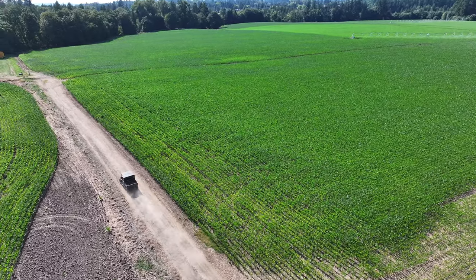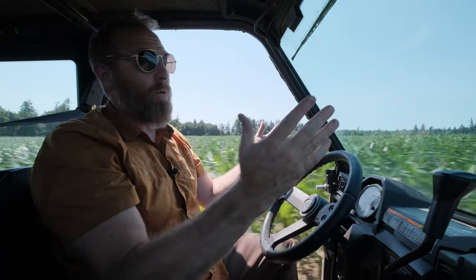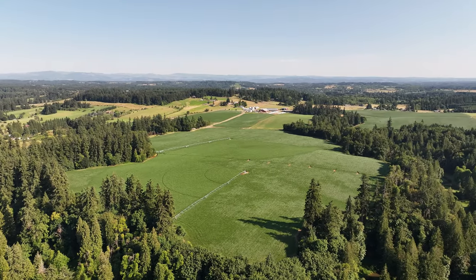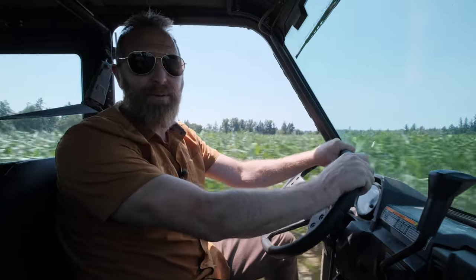Also what we like about this property is that once you're on the property, you feel like you're in your own little world. You're in a bit of a bowl where you can see your entire farm from the kitchen table.